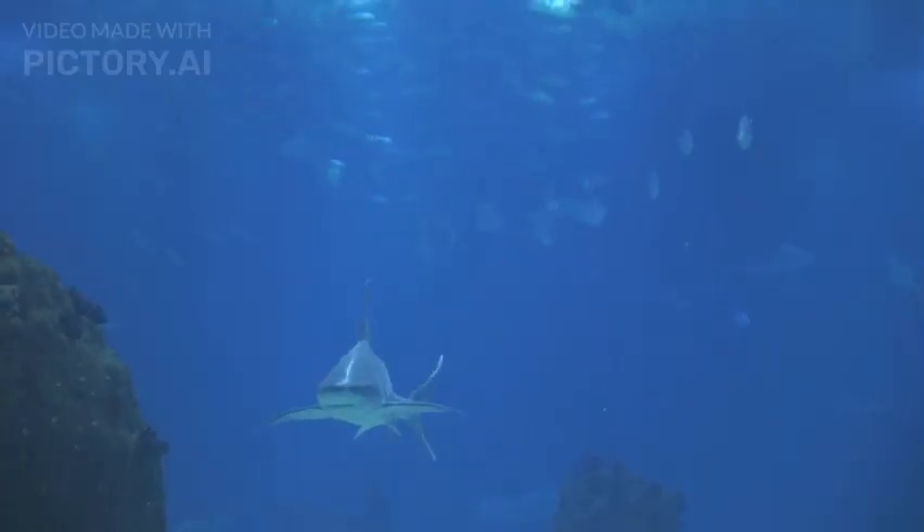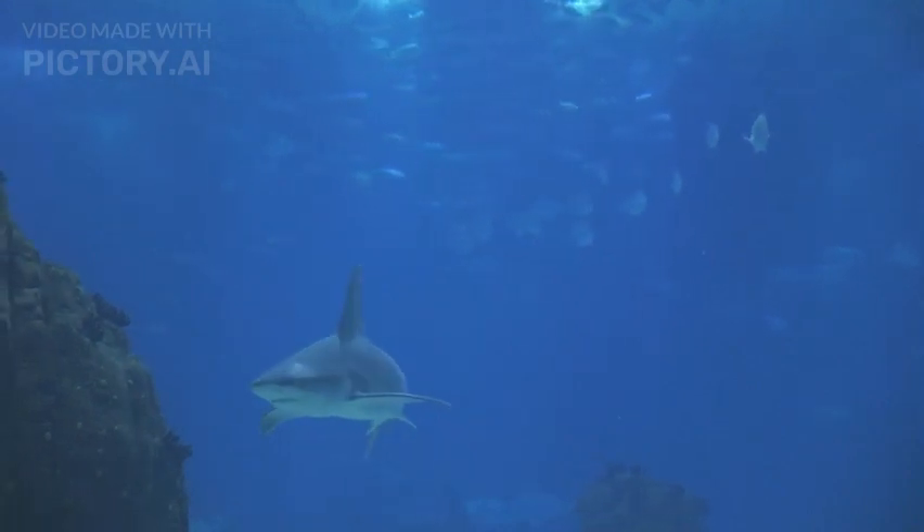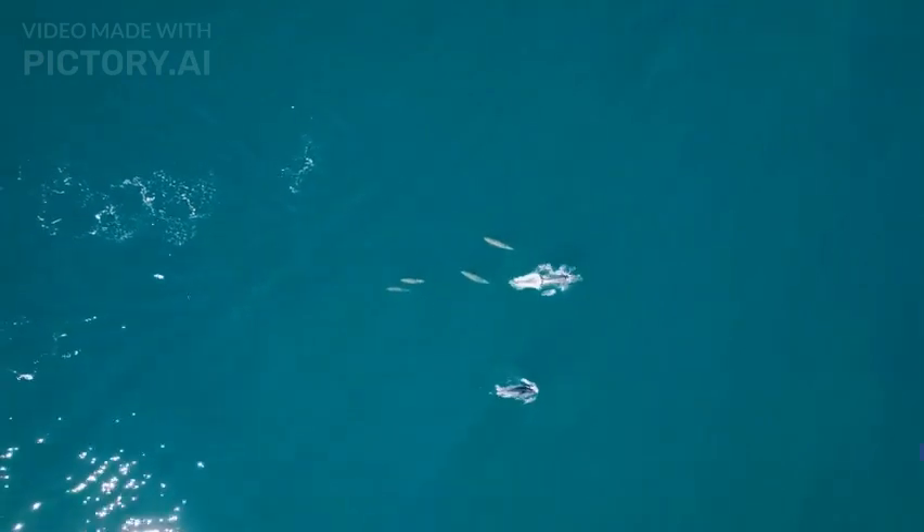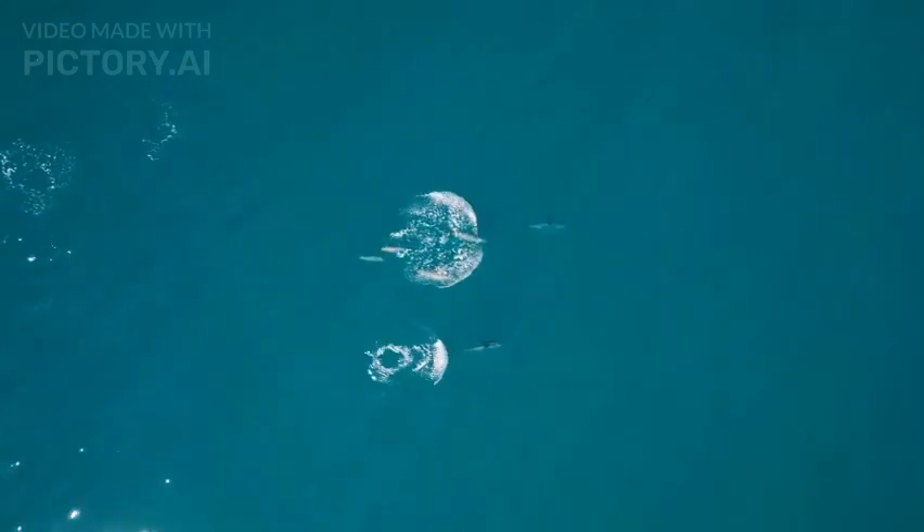Research Challenges: Studying Goblin Sharks is challenging due to their deep-sea habitat and rarity in scientific collections. Advances in deep-sea exploration technology have allowed researchers to gather more information about these elusive creatures.